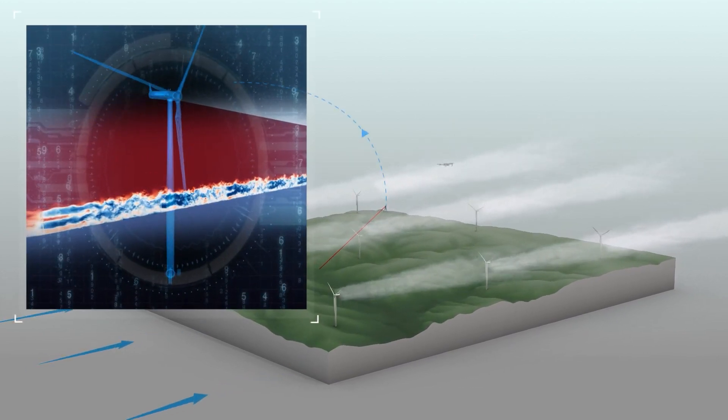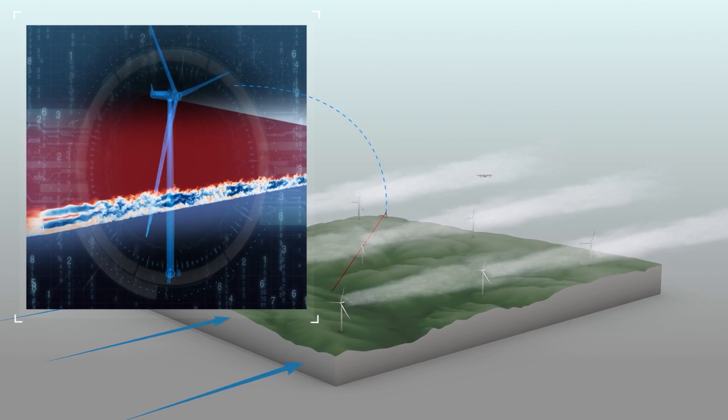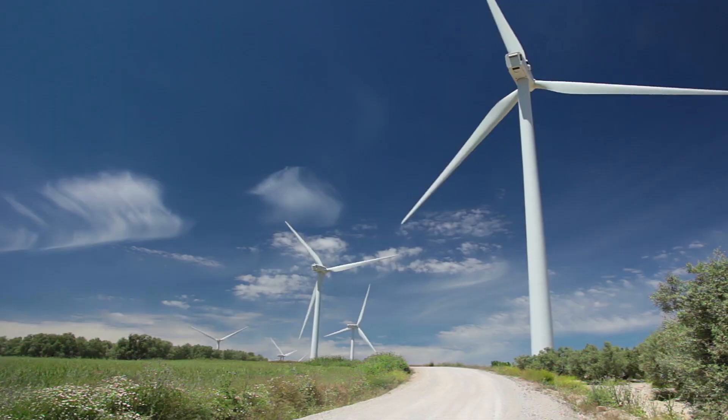One of the particularly innovative parts of AWAKEN is that we will be using airborne systems to try to sample the area next to the wake, and then the area through the wake, so we can see how much the wind speed decreases within the wind farm wake, and how much the turbulence is enhanced within that region.